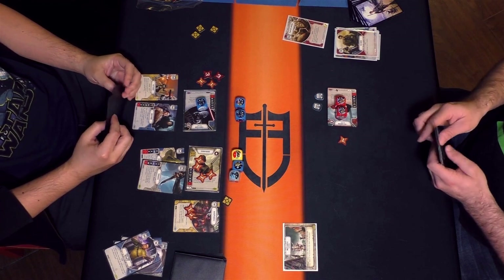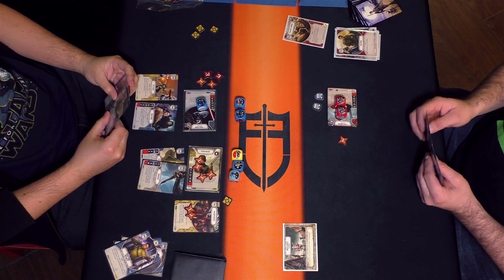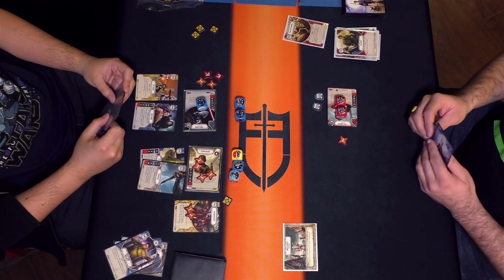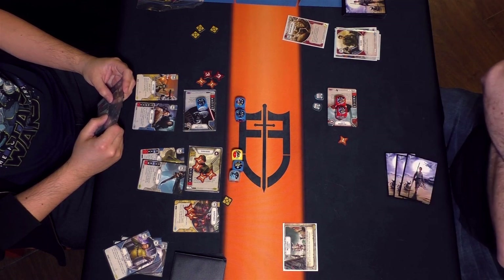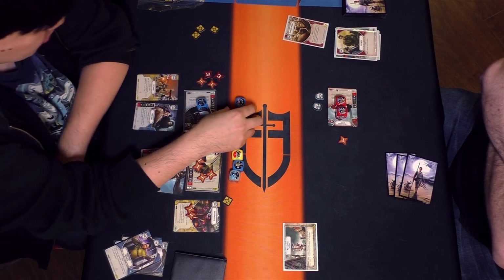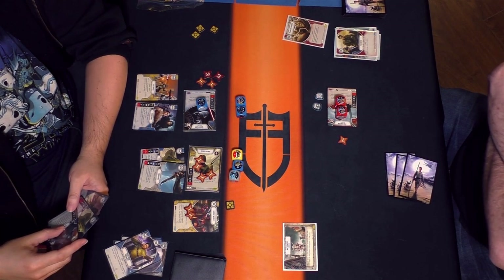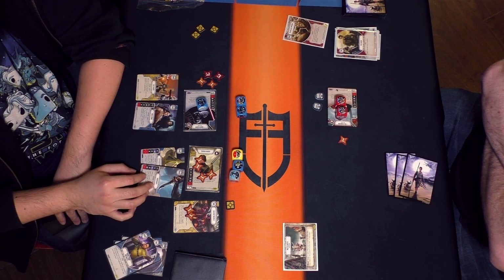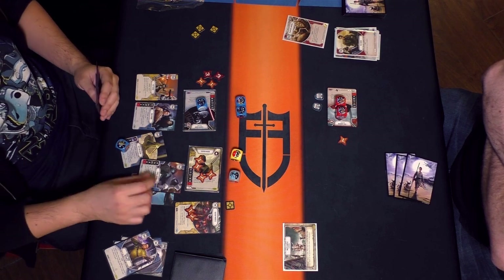Vader's got a lot of potential damage with all his upgrades and Poe's just on his own — two dice and Planetary Uprising. Not a lot of life left on the Vader side. Poe is going to probably take one damage through the shield, then three damage — a lot of damage coming, like five or six total. His Force Throw is going to get rolled in. Halfway through Poe's health now going into the next round.